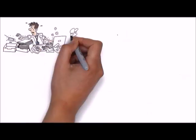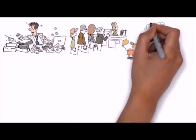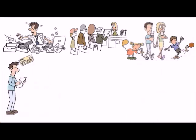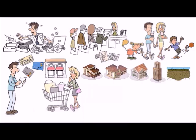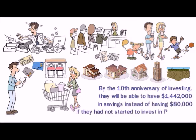If you consider that Susan and Alan will continue to work for the next seven years with the same $120,000 family income, they will be able to save about $26,000 per year because they don't pay the mortgage for their house anymore — it's paid by rental income. By the 10th anniversary of investing, they will be able to have $1,442,000 in savings instead of having $80,000 if they had not started to invest in real estate.